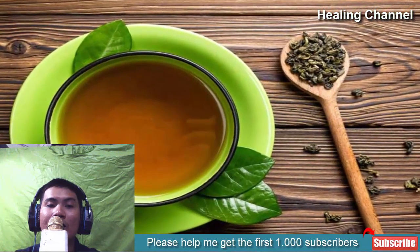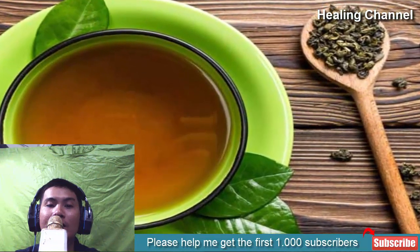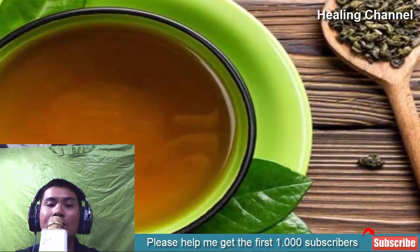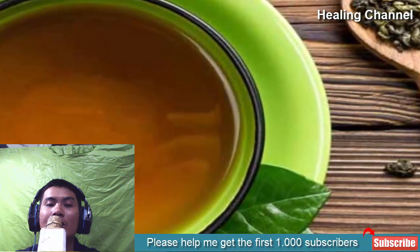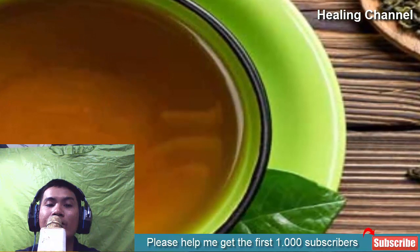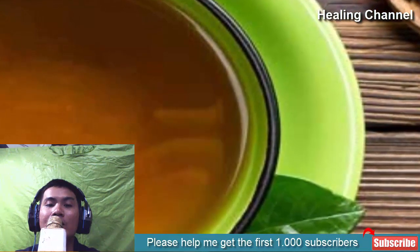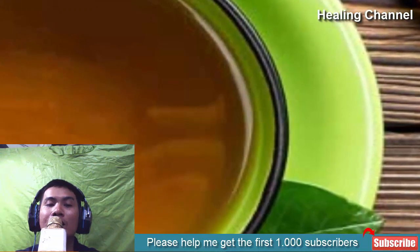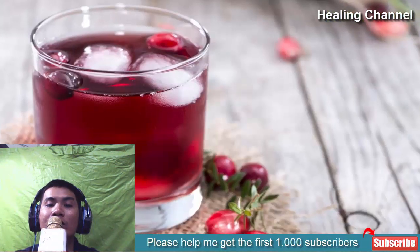8. Green tea. Green tea is great for weight loss and overall health thanks to the presence of unique antioxidant compounds and phenols. When it comes to kidney stones, green tea can help safeguard you by promoting the excretion of oxalate via the urine. The majority of kidney stones are calcium oxalate, so by reducing the likelihood of these two compounds interacting, you decrease your risk of developing them. Be aware of dietary sources of oxalate, as it is imperative to actively address oxalate consumption for green tea to be effective.